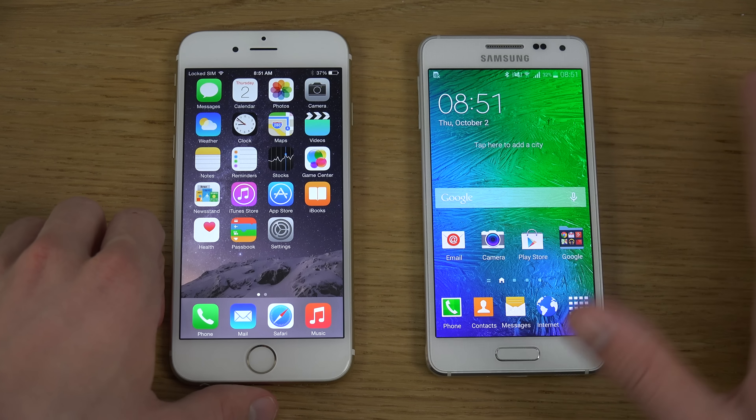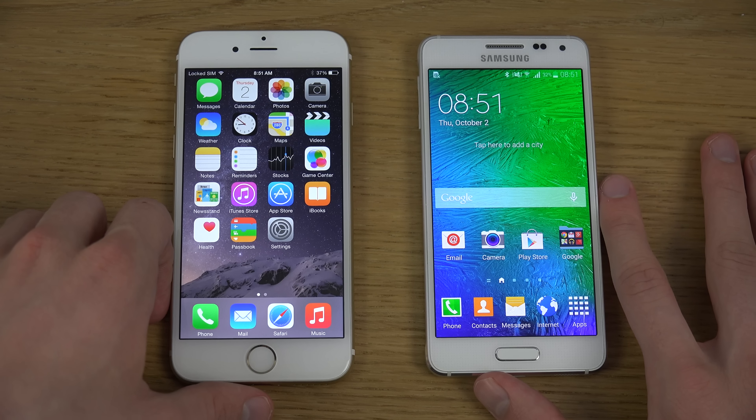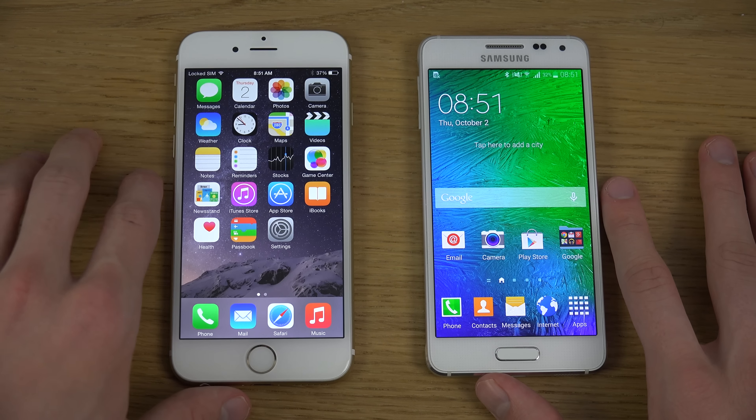Galaxy Alpha both boots down and starts quicker. Yeah, it's a good boy. Have an awesome day.